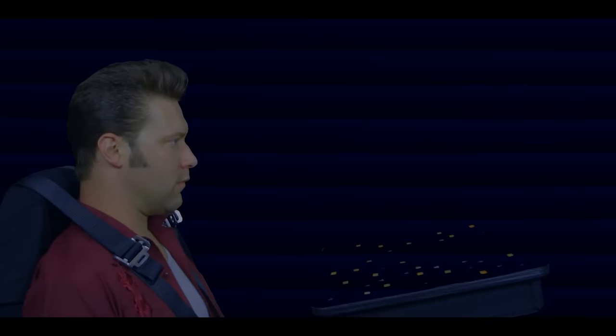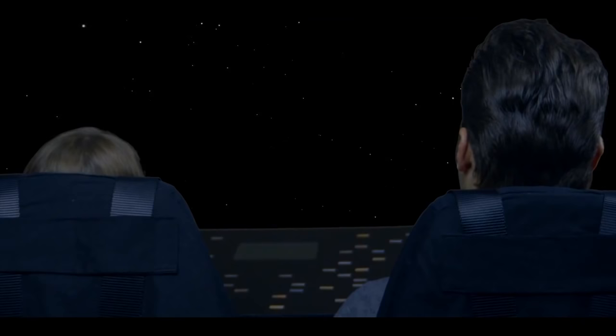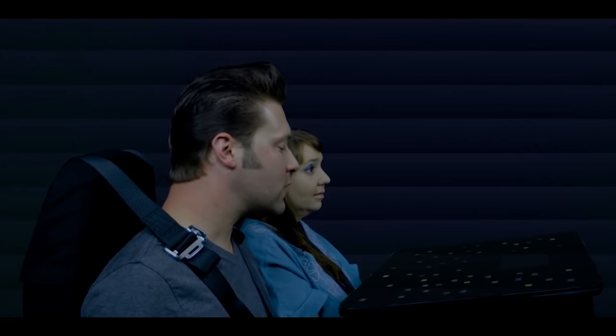I wonder how that happened — oh, nevermind. Sweet matte lines, man! This is fantastic. We're traveling at warp seven. Yeah, the nothing on the display is a great way to tell how fast your made-up speed is. This is fantastic.